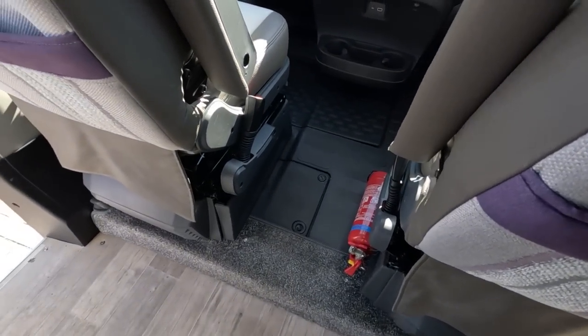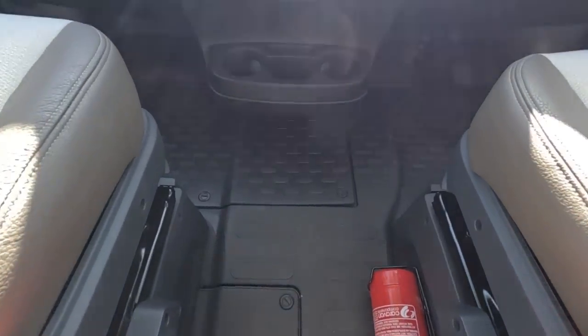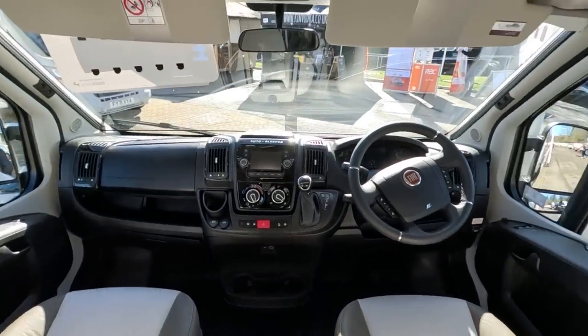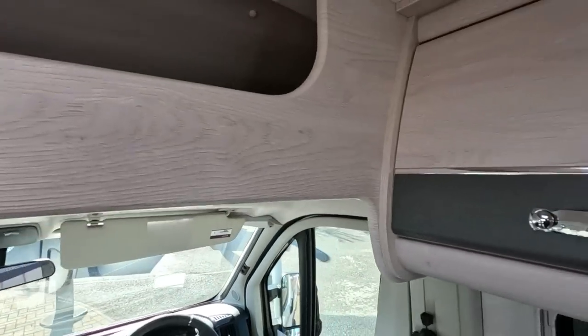I don't know if the seats swivel. I don't think the seats swivel. I can't see the lever to make them swivel. That's a bit of a disappointment. Storage space above there — a nice solid thing to whack your head on there.